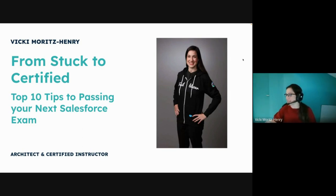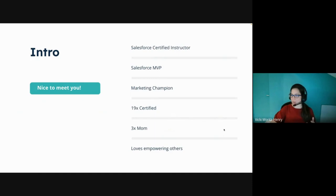Hi everybody. I know a lot of faces here but some new ones too. I wish I was there but unfortunately I'm a little bit farther away and not coming into London until next week. What I'll be presenting on is 'From Stuck to Certified: My Top 10 Tips for Passing Certifications,' because as a certified instructor this is a conversation I have over and over again in all the different classes I teach. Your first certification is probably always the hardest, and then it gets a little bit easier after that — not technically all the time, but at least the exam part.